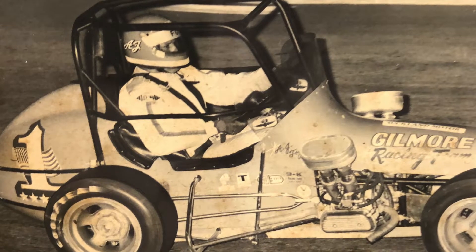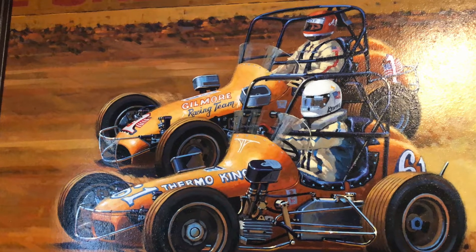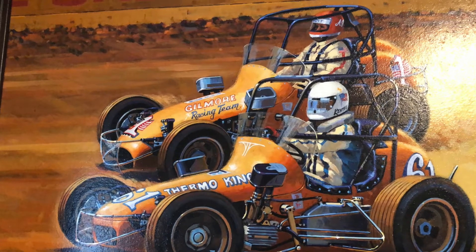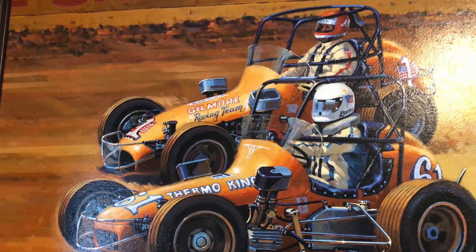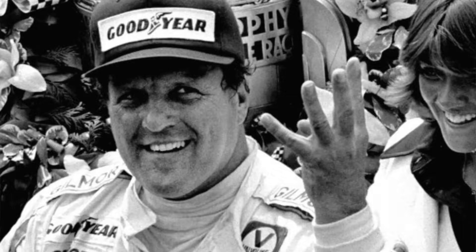Foyt won one. In fact, I looked at him in my mirror to see where he was and ran into the wall at Liverpool, Australia. I gathered it up and he'd already won by me, and I finished on his rear bumper. But that's what the people wanted to see — AJ Foyt win a race. Of course, a four-time Indy 500 winner.